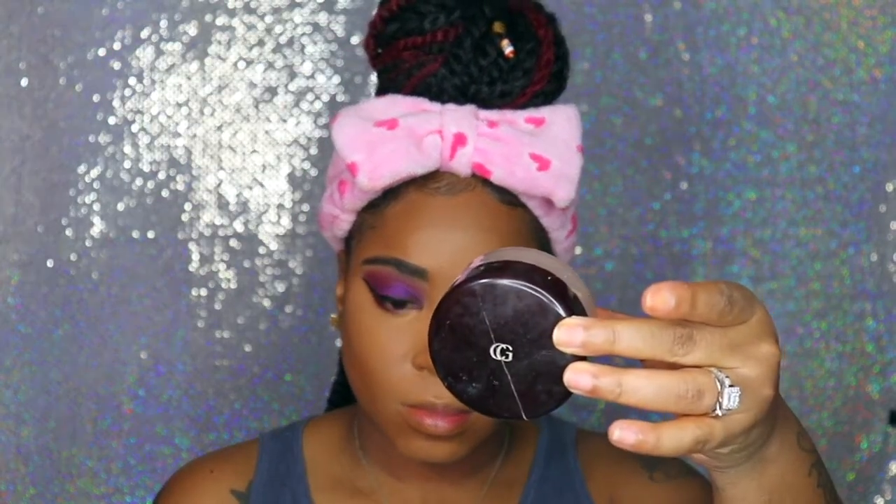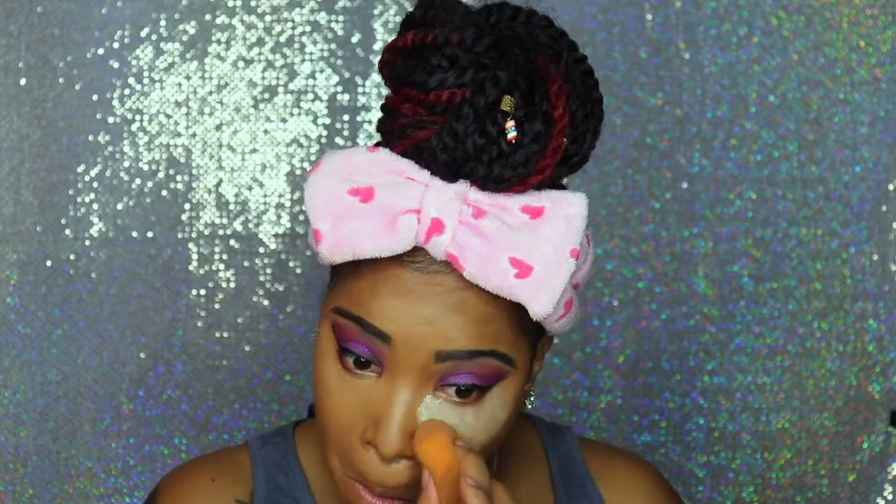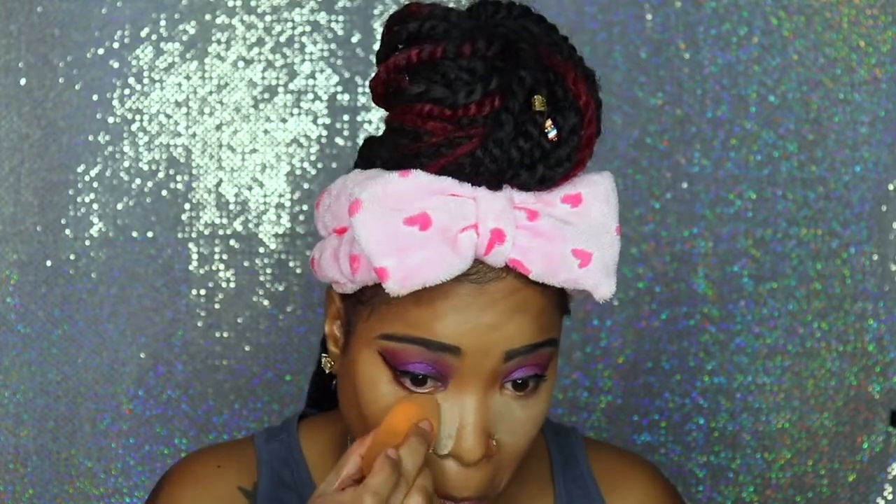After all that blending, I am going in with my CoverGirl Translucent Powder to set my concealer in place. I am not one for baking, so right after I apply the translucent powder, I definitely go ahead and brush off all the excess powder because I do not like the way it looks.